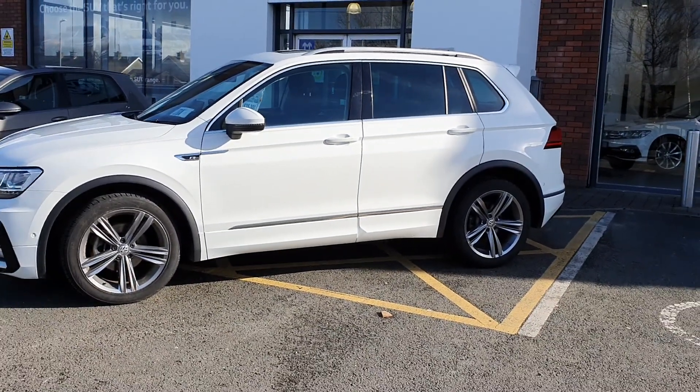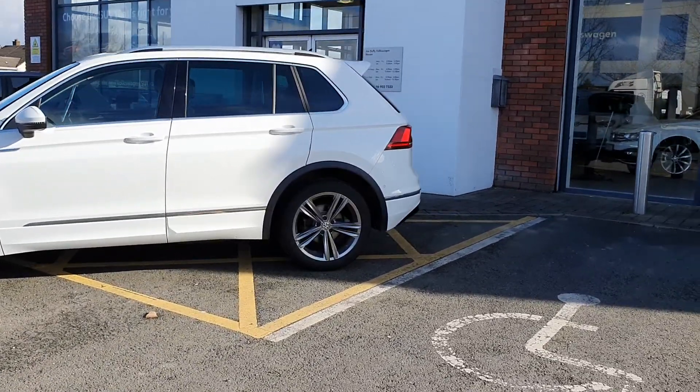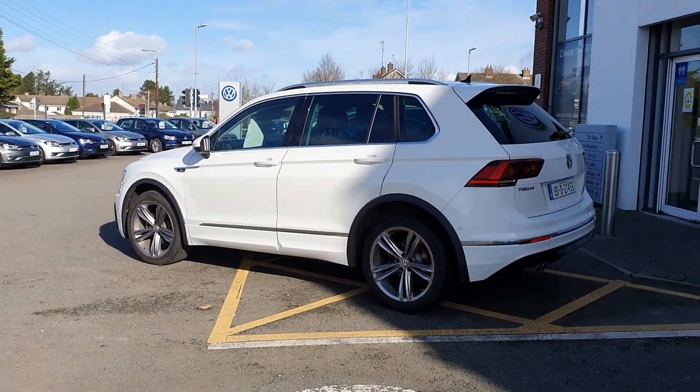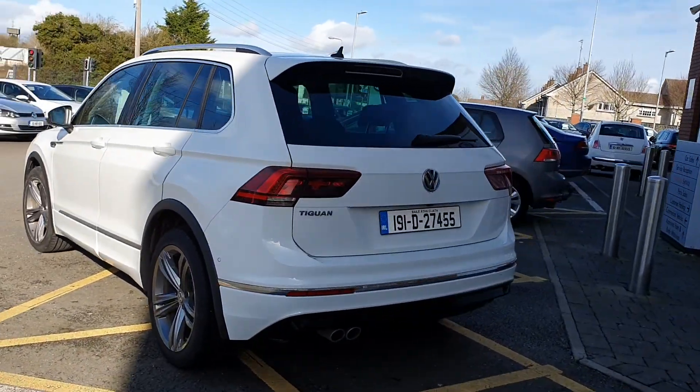It's absolutely stunning in white because it does set off from the rear the heat absorbent tinted glass, and you'll see the full R-Line kit following the car around, as well as the extra chrome on the car.